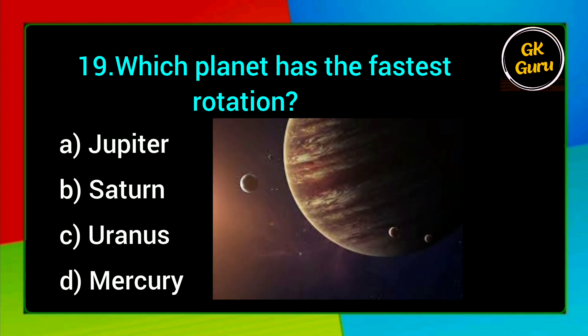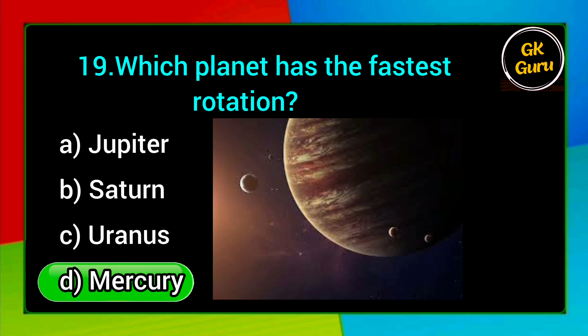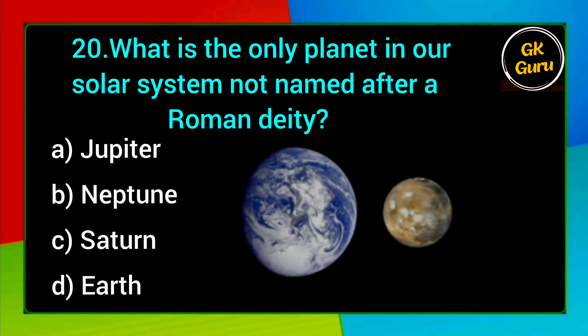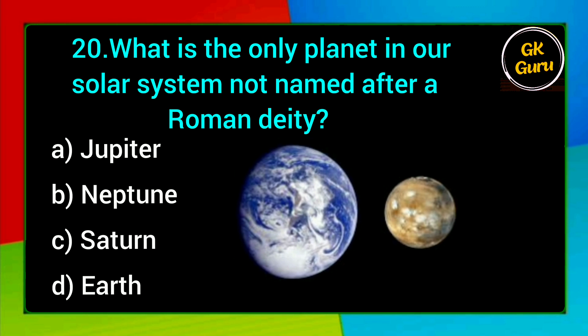Which planet has the fastest rotation? A. Jupiter, B. Saturn, C. Uranus, D. Mercury. Answer: A. Jupiter.